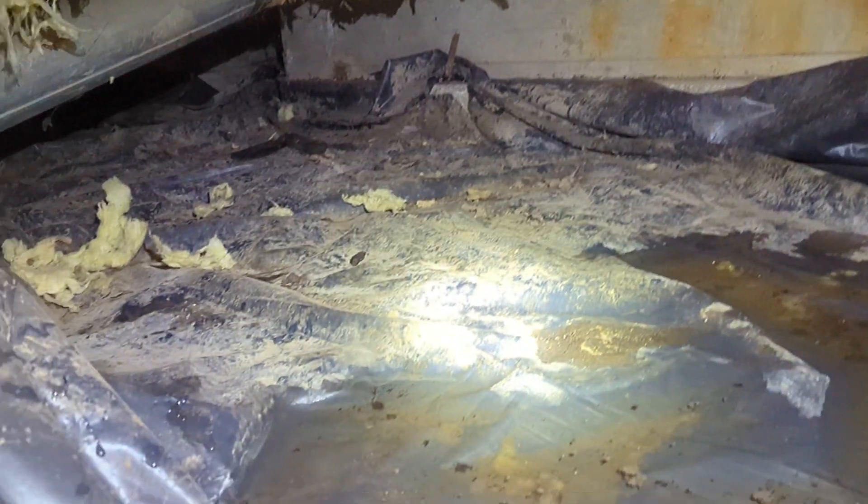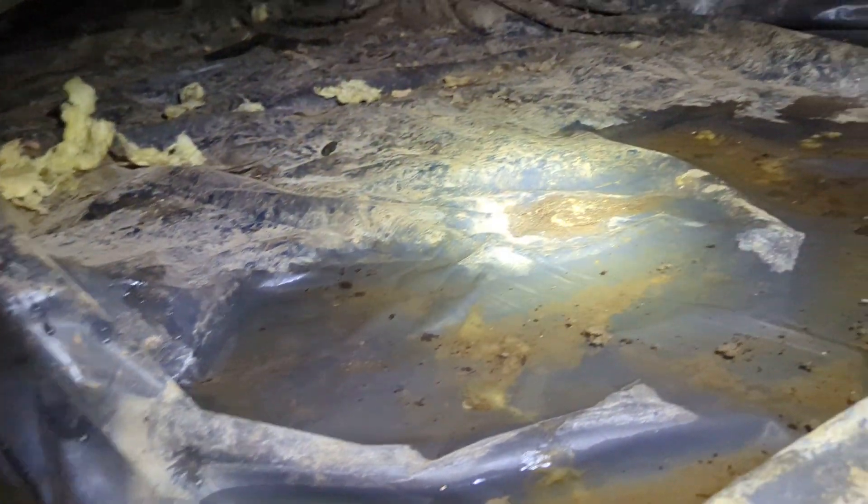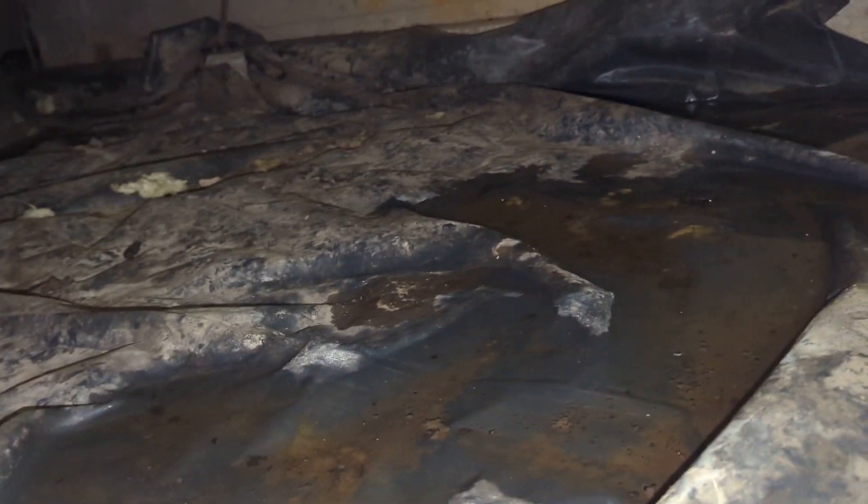Widespread rodent signs, probably large rodent — maybe raccoon signs — in the crawl space near the front of the crawl. I'm just making note of those right now.